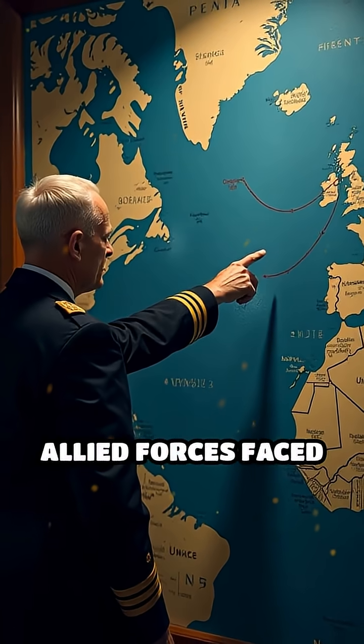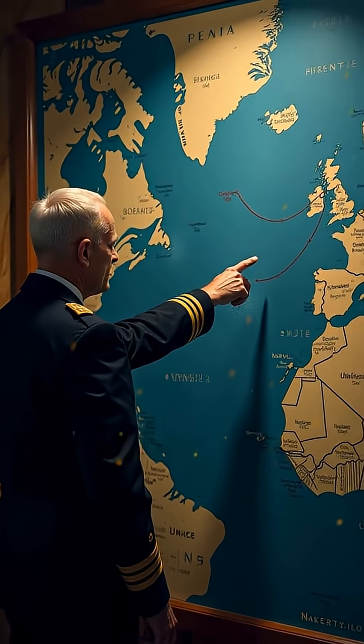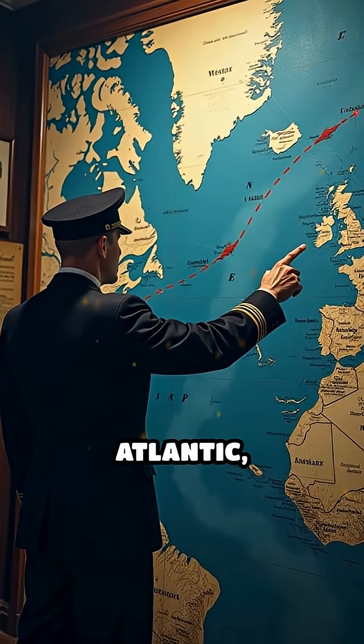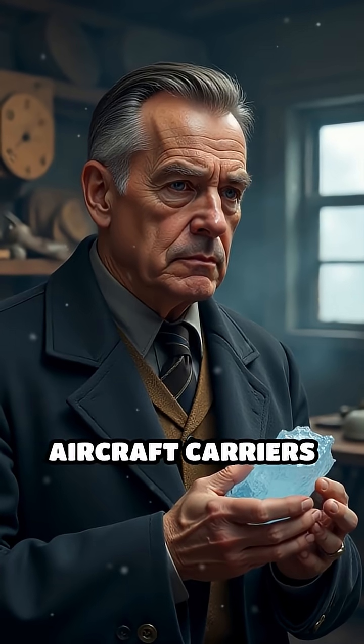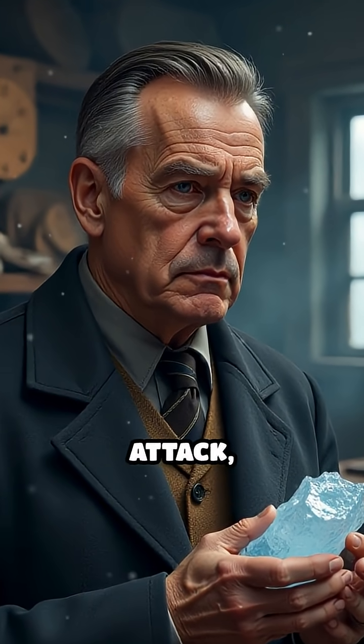During a global conflict, Allied forces faced a dire problem. German U-boats dominated the Atlantic, threatening vital supply lines. Traditional aircraft carriers were expensive, slow to build, and vulnerable to attack.